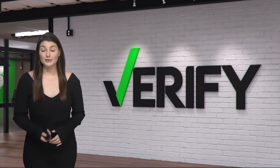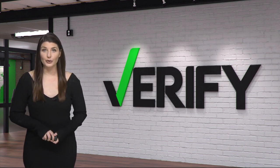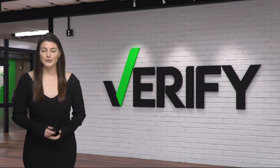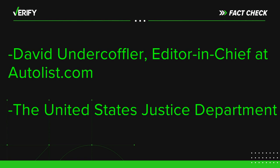There are many social media posts that suggest different ways to stop thieves from stealing your catalytic converter. So we went to auto experts to see if these suggestions would really help. Our source is David Undercoffler, editor in chief at autolist.com, and the United States Justice Department.